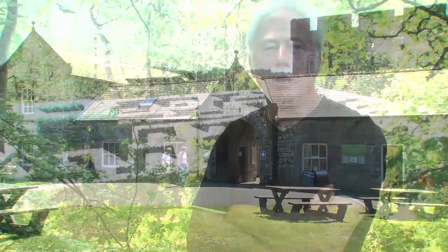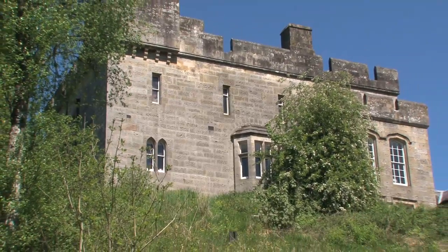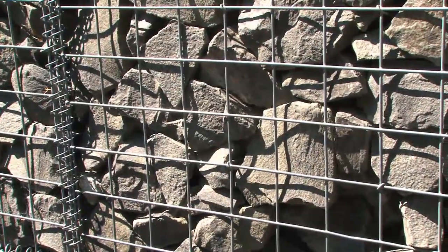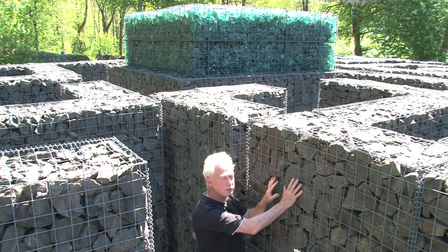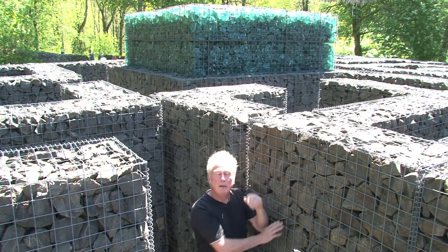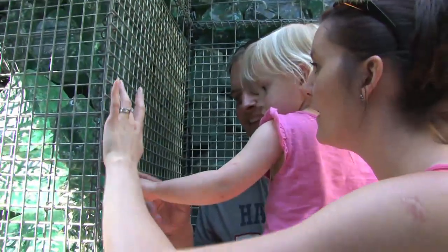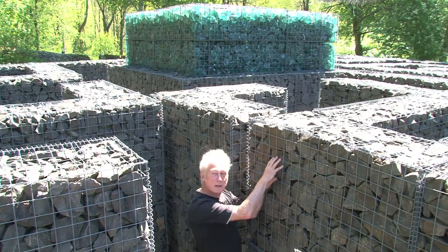Here we are at Kielder Castle visitor center. Behind me you can see Minotaur Maze, which was designed by architect Nick Coombe and artist Shona Kitchen working together. It mimics both the castle up on the hill and the stone wall that surrounds the site. Inside the maze you can see the gabion construction — wire mesh holding it all together with angular whinstone blocks. Behind me is glass that came out of old glass kilns; it's been heated and cooled repeatedly until it forms strange lumps of green glass.